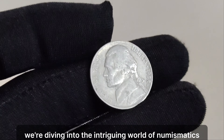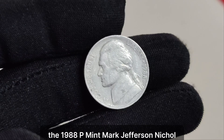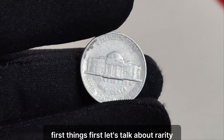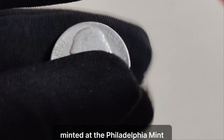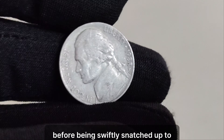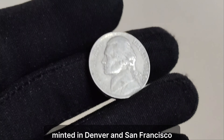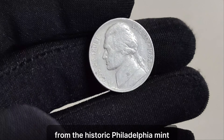We're diving into the intriguing world of numismatics to unravel the story behind one of the most valuable and sought-after coins of all time — the 1988 P mint mark Jefferson nickel. Believe it or not, this small piece of American history holds a value that's sure to make your jaw drop. The 1988 P mint mark Jefferson nickel is a true unicorn in the world of coin collecting. Minted at the Philadelphia Mint, it's estimated that only a handful of these coins were ever released into circulation before being swiftly snatched up by avid collectors. Unlike its more common counterparts minted in Denver and San Francisco, the presence of the P mint mark on the 1988 Jefferson nickel signifies its origin from the historic Philadelphia Mint.